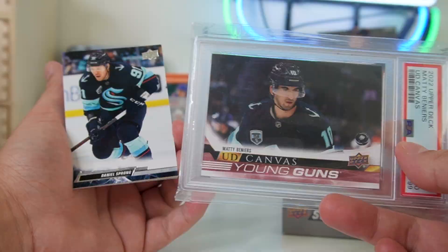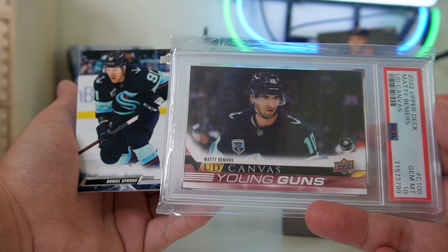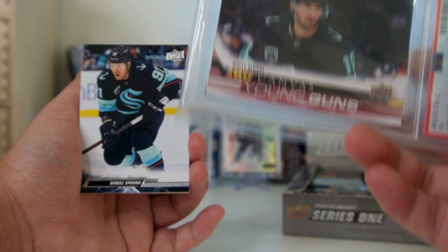I would assume if Matty Beniers pops off and he actually becomes that superstar — a 40-goal, 90-to-100-point player — not only do I think that will increase the price alone, but if you are a Matty Beniers believer, you can also make the assumption that as Seattle grows as a market and they see some success, that will indirectly raise the price of a Matty Beniers card.